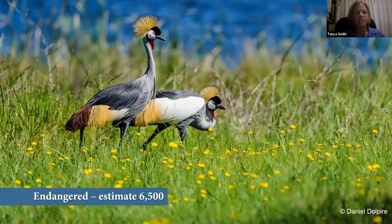Our second crane species is probably the most beautiful and well-known crane in the world: the grey crowned crane. With its unique crown crest of feathers, it is unfortunately also famous for being the fastest declining crane species in the world. It was recently uplisted to endangered. In South Africa we have an estimated population of about 6,500 grey crowned cranes. What's great is that we're probably the only country in Africa with an increasing population of grey crowned cranes — so even though they're endangered, our population is looking pretty good.